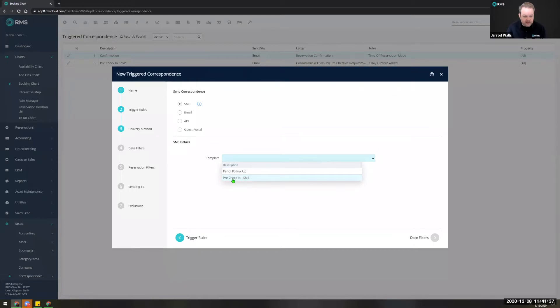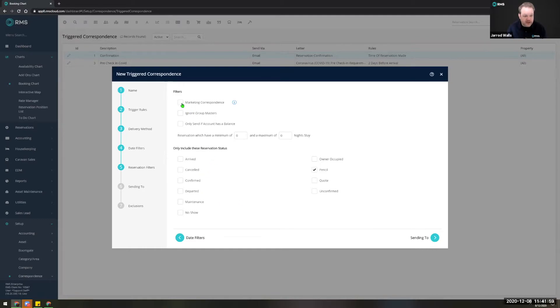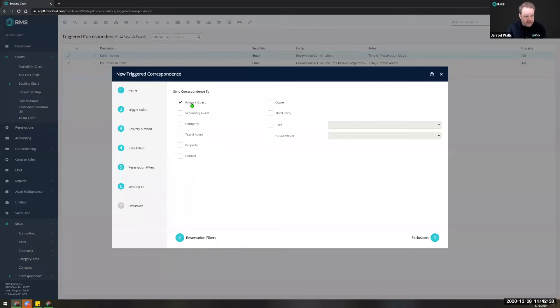Then you can delegate the type of correspondence you're sending — whether it be SMS, email, API, or guest portal. In this example we're going to use SMS, from which point we can select from an existing template. I've already created a pencil follow-up text message which essentially says 'Hello, you've had a tentative booking with us — would you like to call us to confirm?' with the phone number in the text message. You can also set date filters and reservation filters such as only sending to reservations with the status of 'pencil'.